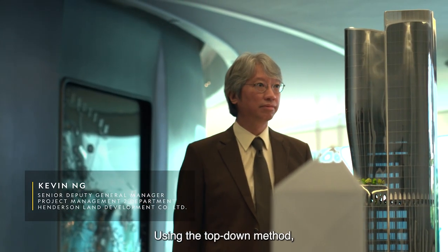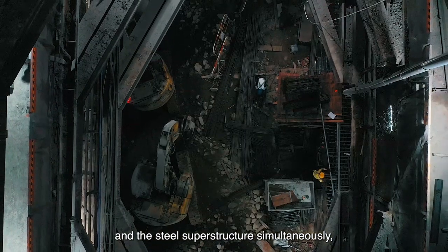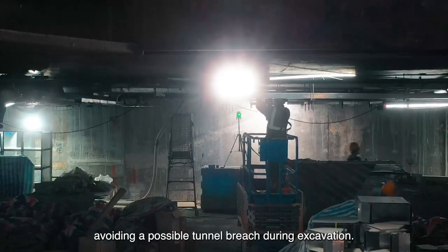Using the top-down method, we constructed the deep basement and the steel superstructure simultaneously, avoiding a possible tunnel breach during excavation.